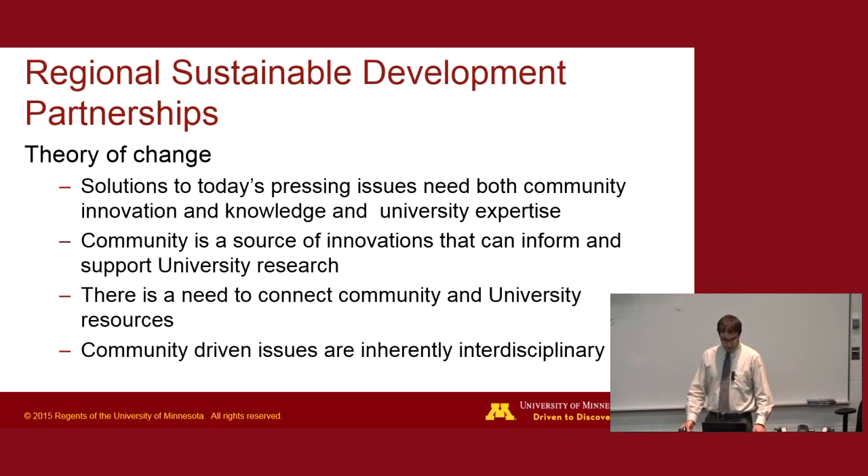The Regional Sustainable Development Partnerships' theory of change is that solutions to pressing issues are best solved when we bring community innovation together with university and scholarly academic ways of thinking. We build community-university partnerships specifically around sustainable development and local foods, sustainable agriculture, clean energy, community resilience, and natural resources. This deep winter greenhouse technology fits very well with our system because it touches on many of those focus areas.